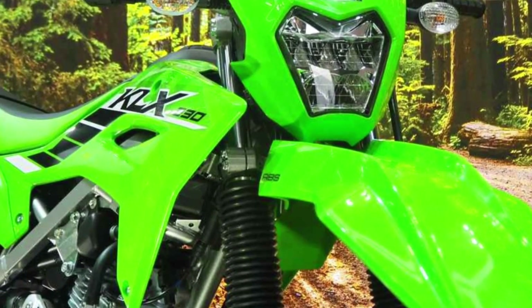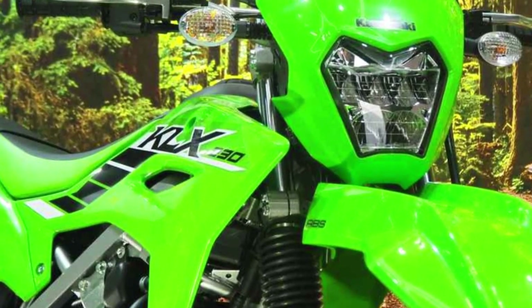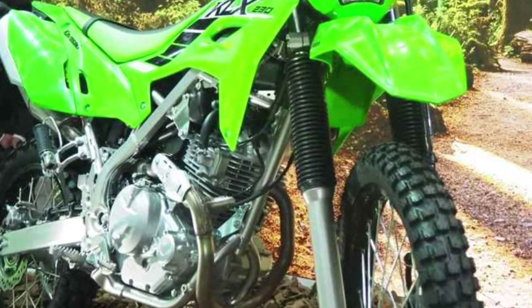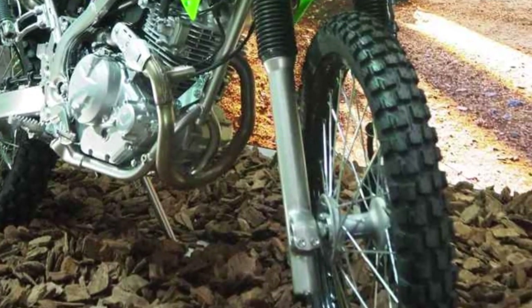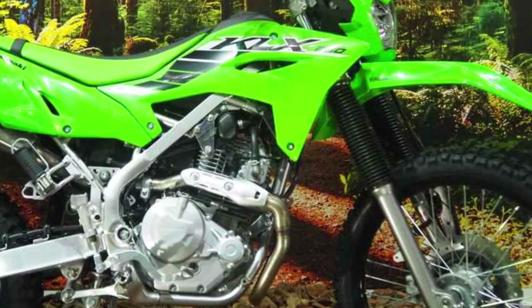And when it's time to scrub off speed, the powerful disc brakes — a 310mm unit up front and a 220mm disc at the rear — provide excellent stopping power, even with the added weight of the ABS system.